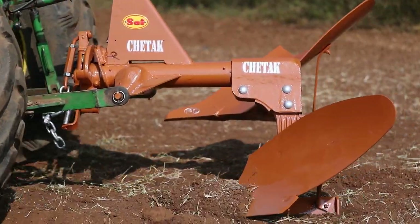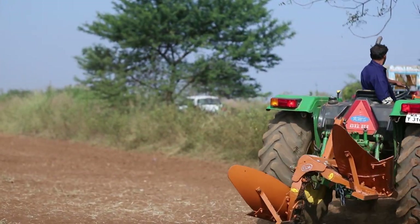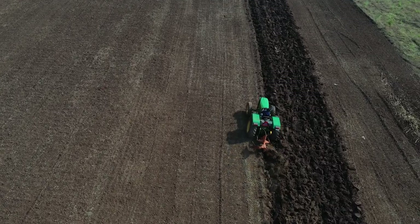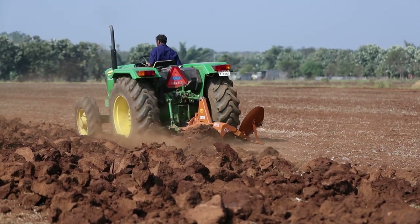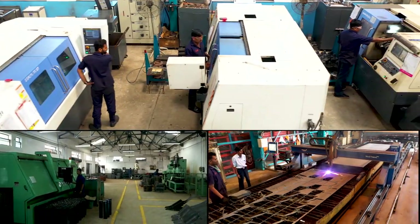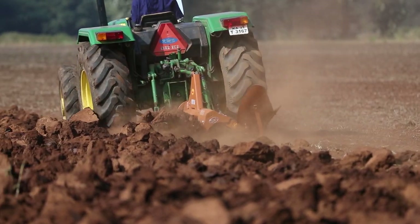Saai Single Bottom Mechanical Reversible Plows are designed understanding the need of farmers to penetrate deeper into the soil. They are manufactured with best quality raw materials using work hardening technology, with wear parts manufactured with alloy steels and manganese steel to attain increased wear life of plows.